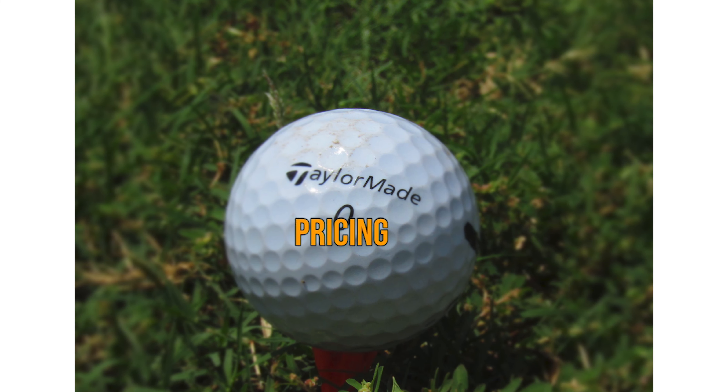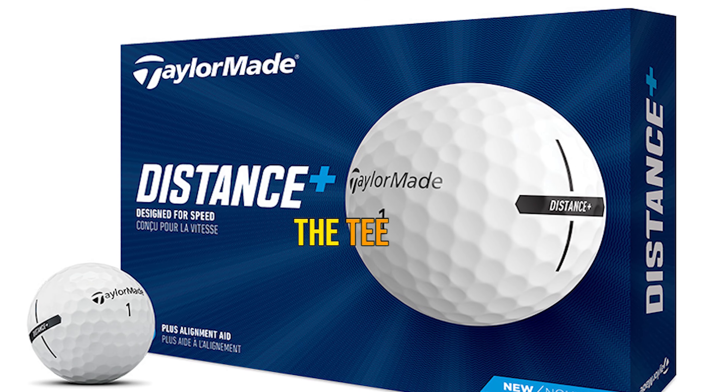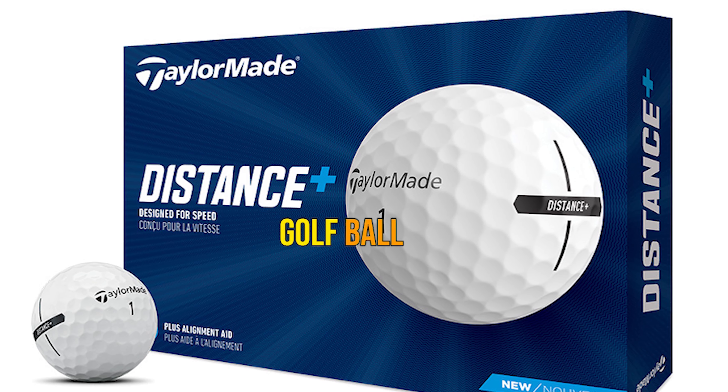Pros: Very low pricing. Great distance golf ball. Good for slower swing speeds. Lots of roll from the tee. Cons: Not a very soft golf ball.